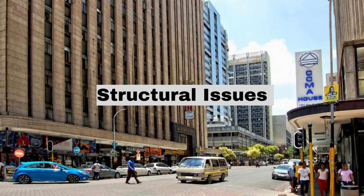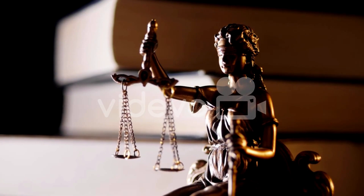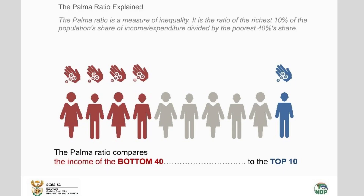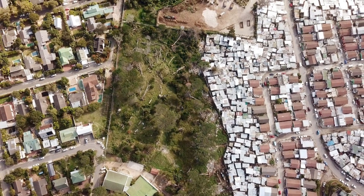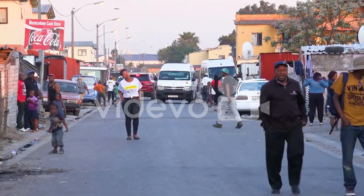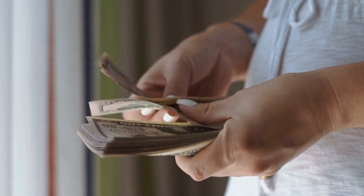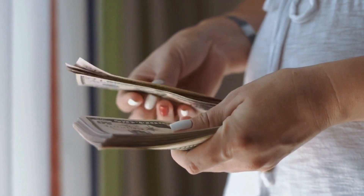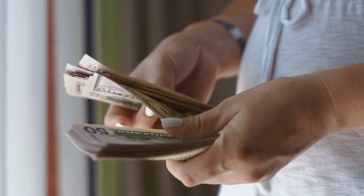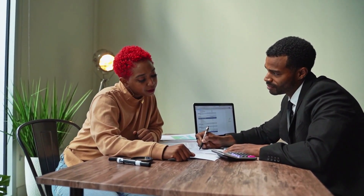Structural issues have significantly hindered South Africa's economic growth and development. Inequality, with a highly skewed income distribution, is a significant challenge: the top 10% of income earners account for over 50% of total income, while the bottom 40% account for just 7%. This has limited opportunities for those at the bottom, including access to education and training. Access to credit is another structural issue, with a large portion of the population excluded from financial services due to a lack of credit history, high levels of debt, and limited financial literacy — all of which have limited investment and entrepreneurship.